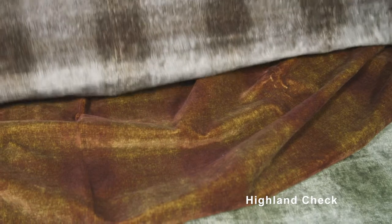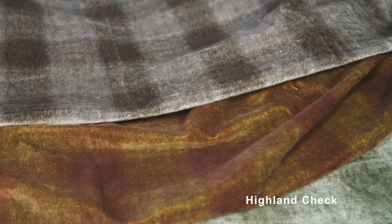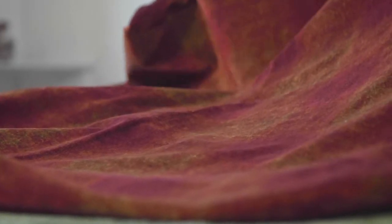Modern Country Velvets is a collection of velvets that work across the whole of the Mulberry spectrum of design. My favourite is the Highland Cheque which goes with absolutely every fabric in the collection, in wonderful colours of emerald, indigo, wood smoke and spice.